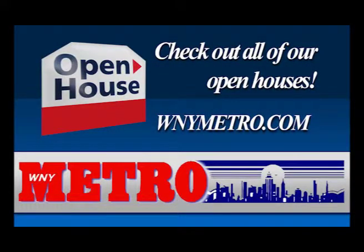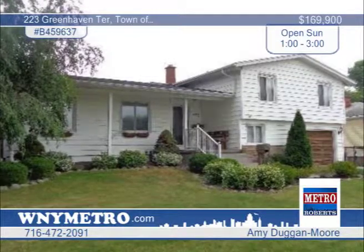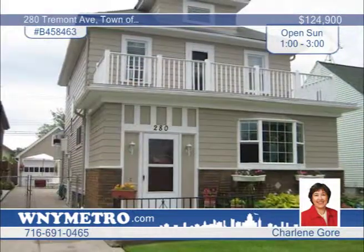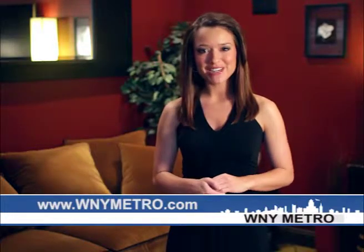Here's a recap of today's open house opportunities. Welcome back — we hope you found the perfect home in our lineup today. We urge you to call right away to arrange a private showing. You can find us on the web at www.wnymetro.com where you can review this edition and find even more great homes. Don't forget to tune in next week as we feature another great lineup on the WNY Metro Home Showcase.